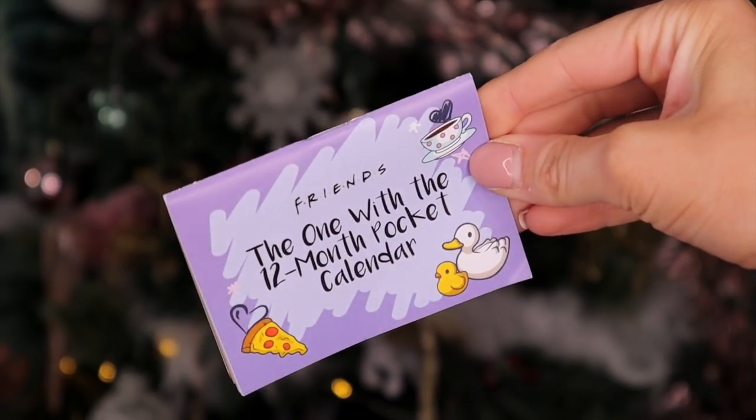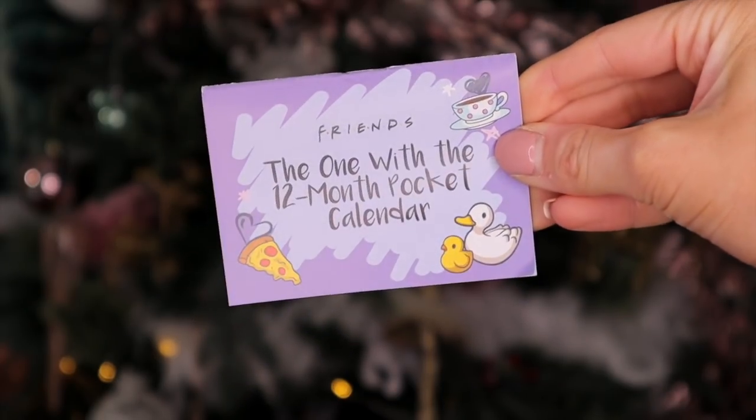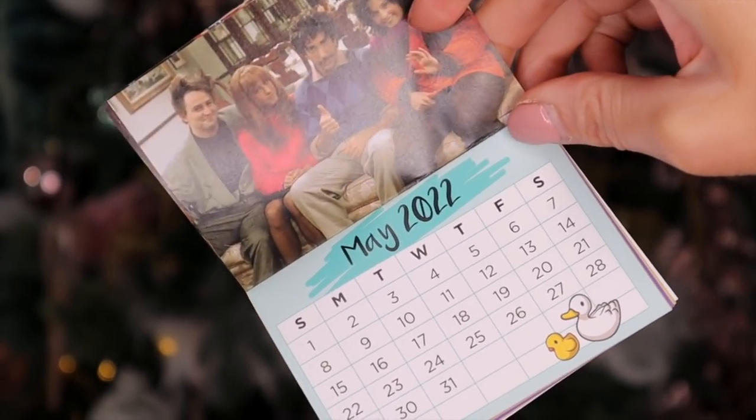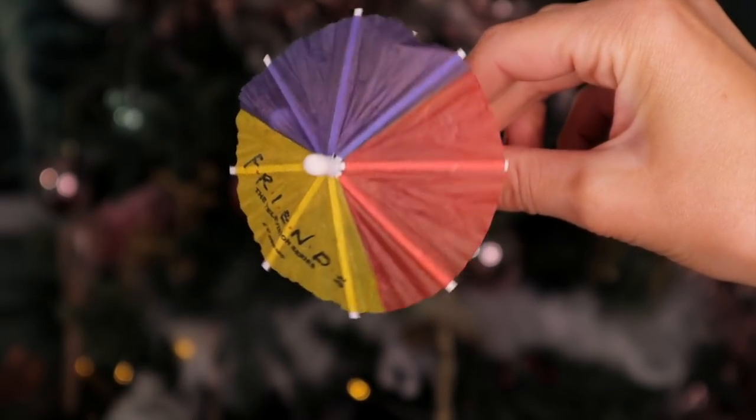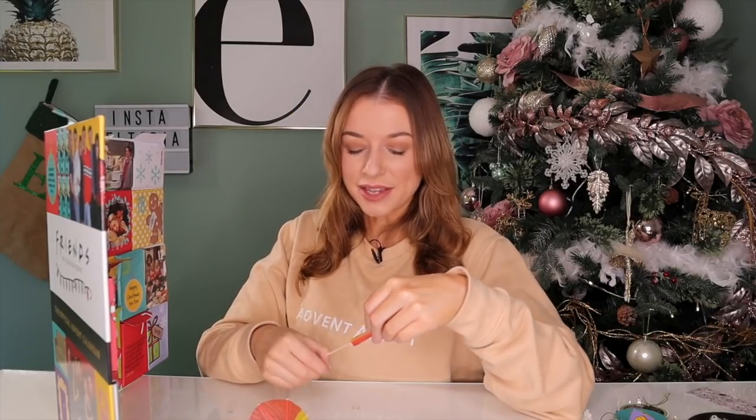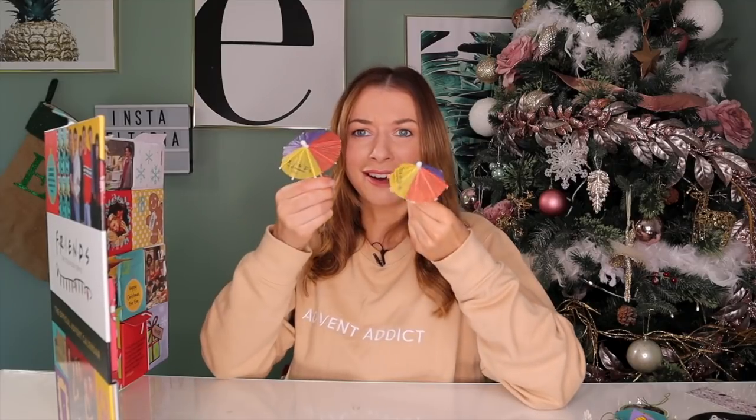Day number eight: we have the one with 12 months pocket calendar. I love the fact that they've included some really iconic photos for each month — this is amazing. They've even included the photo when they were all really young. Probably my favourite day so far. Day number nine: this looks like a pen, but it's not — we have cocktail umbrellas. It makes sense because at the beginning of Friends they're around the fountain with their umbrellas. It has the Friends logo on there. I personally think these are a really fantastic touch — they're just so cool.